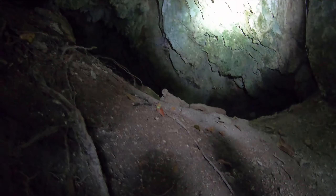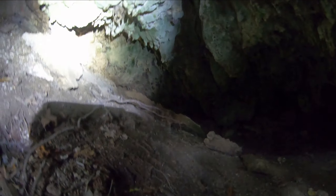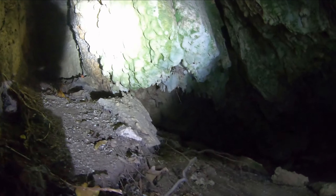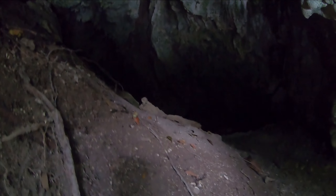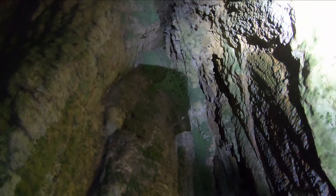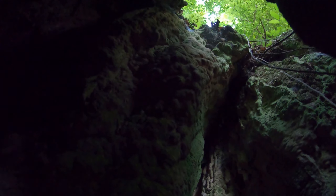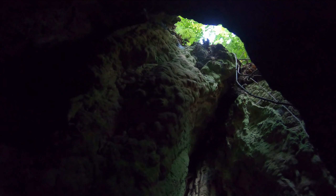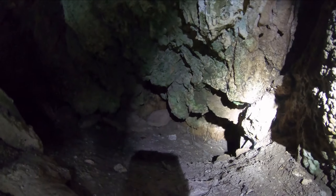Oh yeah, there's a nice breeze coming out of this one. I think it goes that way — maybe 30 feet — but there's a skylight right above there. Let me extend this a bit. There it is — yeah, that goes right to the surface. That's the skylight. I think it goes off to the left, or maybe to the right — I don't know. Whatever it is, it's very very tight and small.